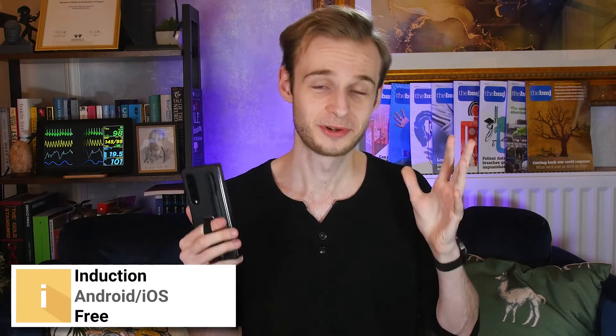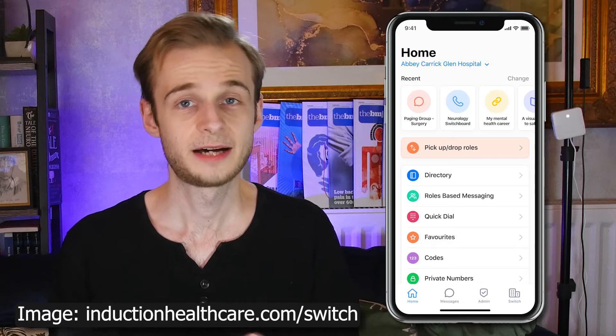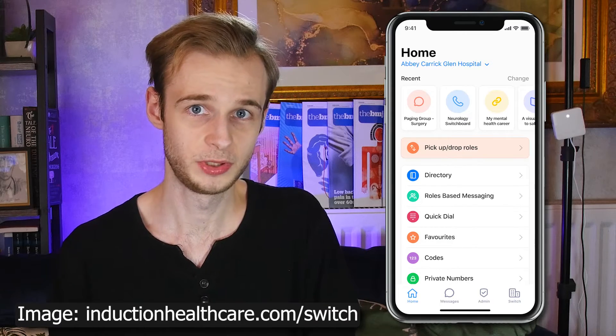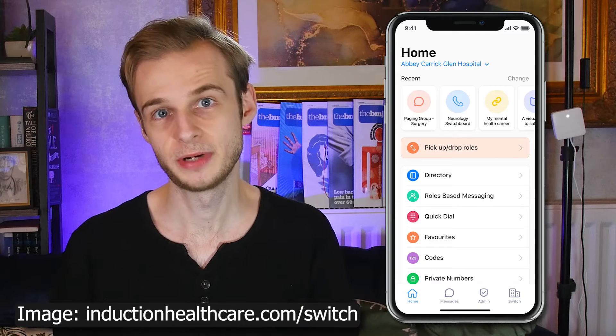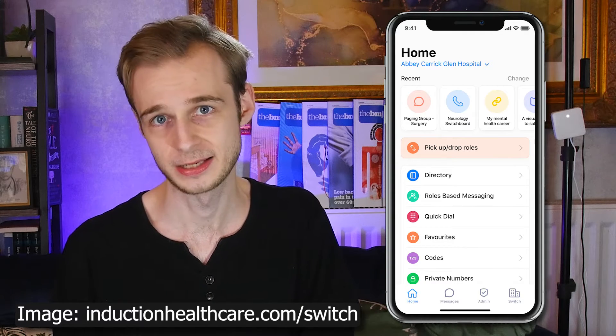Second up today is a workplace tool that is incredibly practical and useful: Induction. Induction is one of those amazing apps that does one thing and it does it really, really well. What it essentially is, is a directory of all of the switchboard contacts for your local hospital. I'm going to have to blur a lot of what's on screen right now because these are not publicly available numbers, but this app saves a huge amount of time because you don't have to wait on hold to be put through to switchboard.